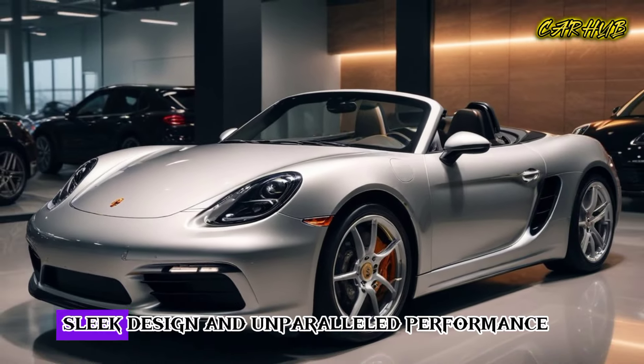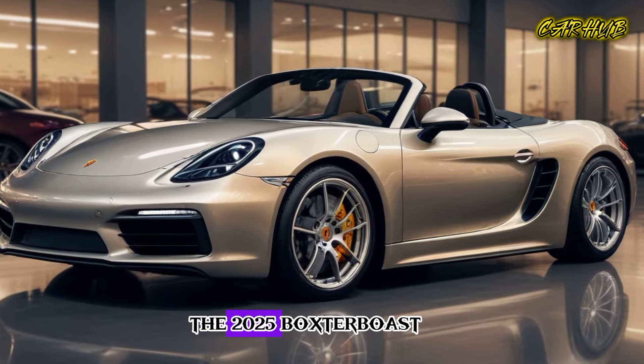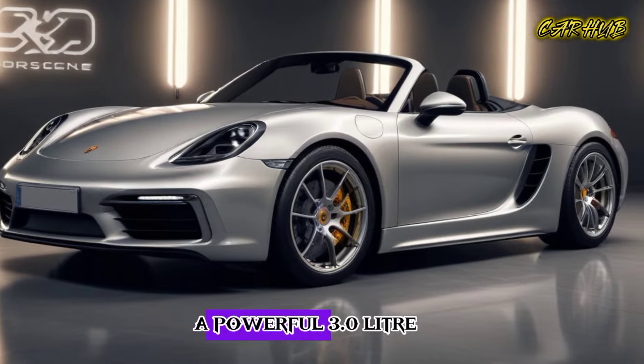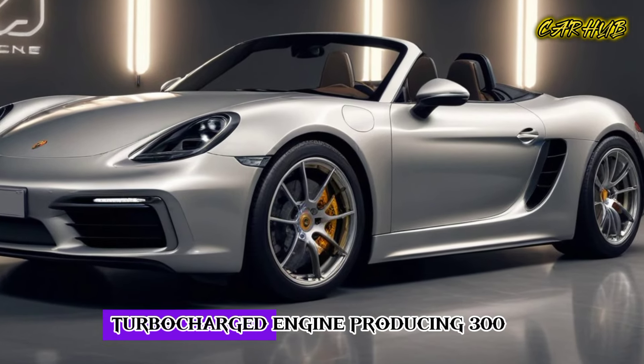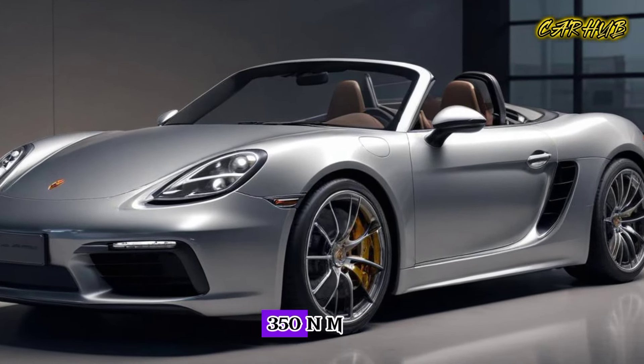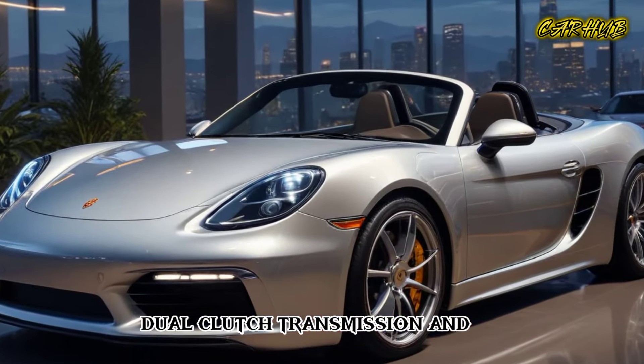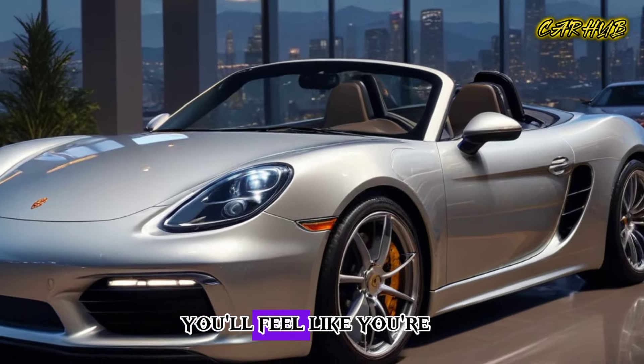The 2025 Boxster boasts a powerful 3.0-liter turbocharged engine producing 300 horsepower and 350 Nm of torque. With its advanced seven-speed dual-clutch transmission and precise steering, you'll feel like you're gliding over the road.